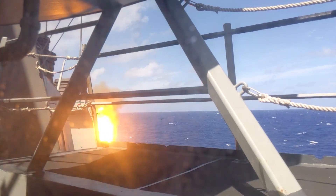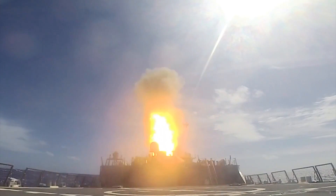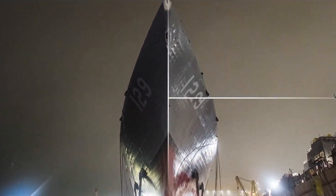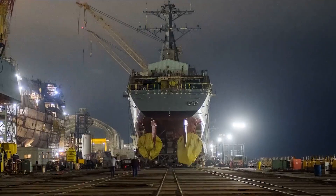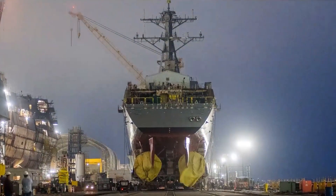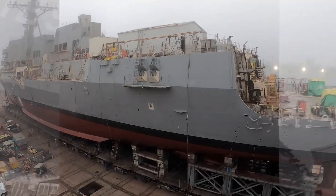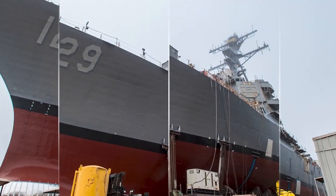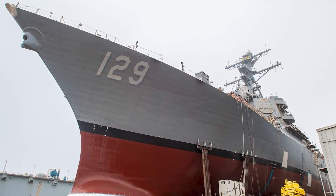The destroyer is also equipped with torpedo launchers for anti-submarine warfare. The vessel supports a crew of 380 and features dual helicopter hangars and a flight deck for two MH-60R Seahawks, enhancing its capability in anti-submarine surveillance and utility missions.